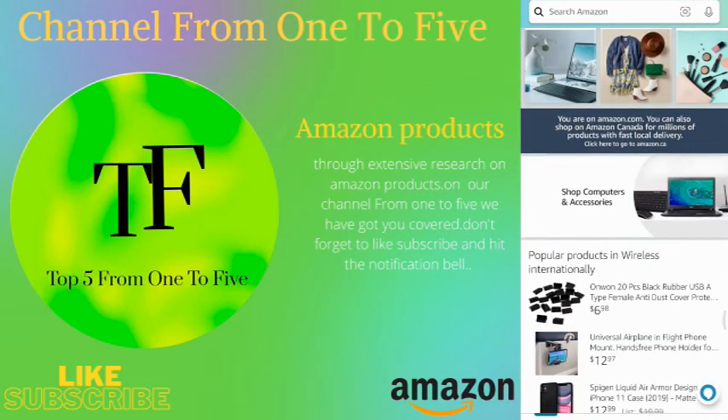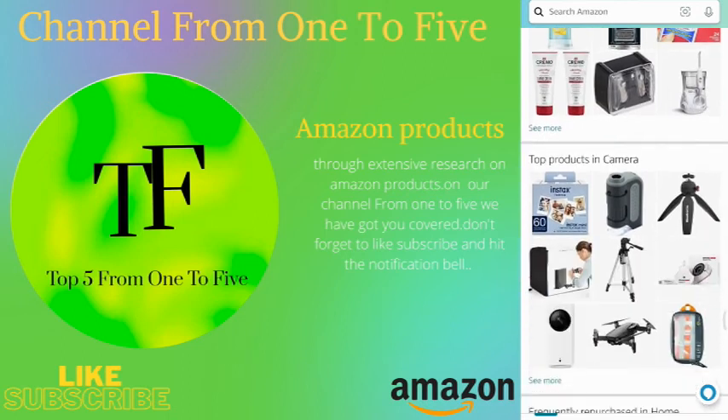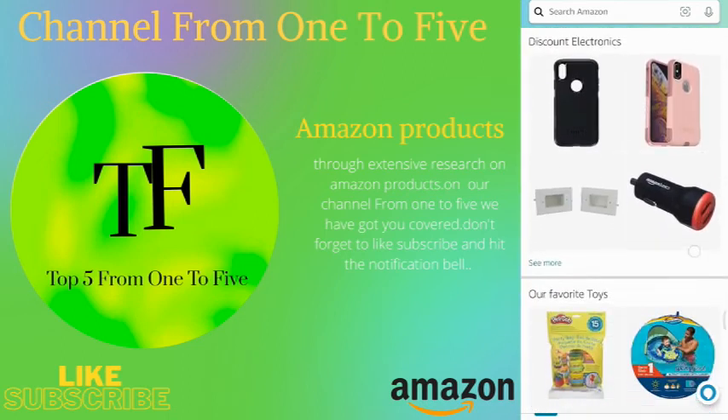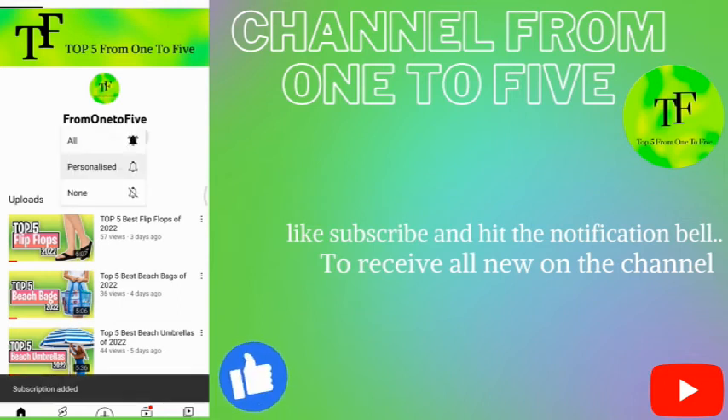Hey, what's up guys. In today's video we are listing the top 5 best DJI drones in 2022. Through extensive research on Amazon products, we have put together a list of options that meet the needs of different types of buyers.